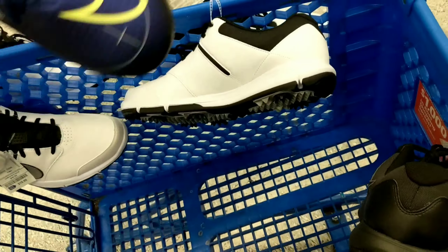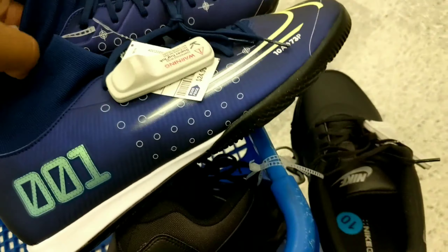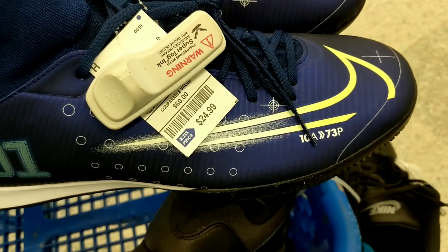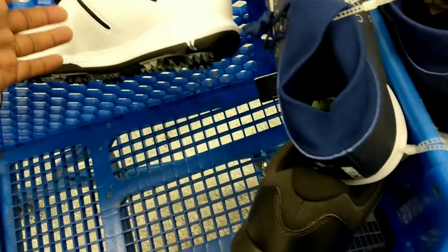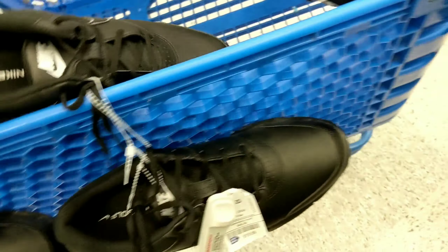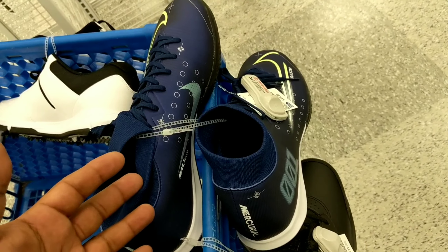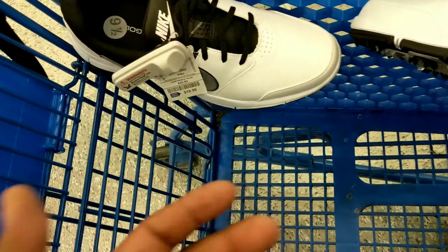I also got these Nike indoor soccer cleats — they go for almost $100 on eBay depending on the size, and these were $25.99. So altogether I spent about $135 on everything here.